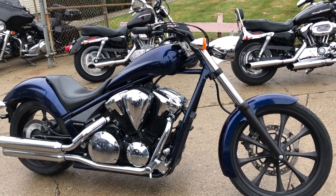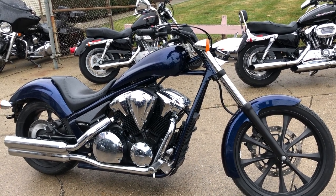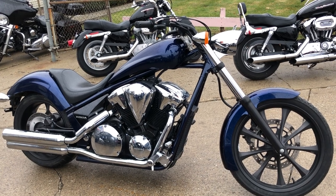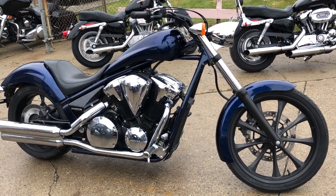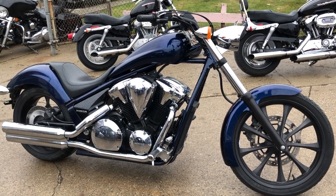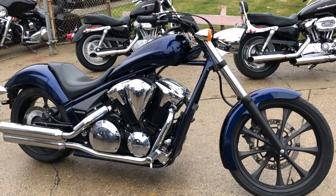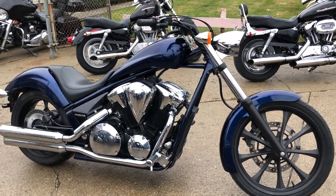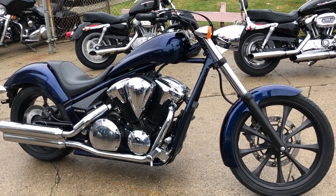Thanks for taking a second to check out this bike. Feel free to check out our website at approvalpowersports.com for over 600 used motorcycles for sale. We have financing programs for everybody — good credit, no credit, bad credit. We accept cash, credit card, or your own check. We'll make it real easy for you, and we also deliver from our store to your door. Give us a call at 888-RIDE-990.